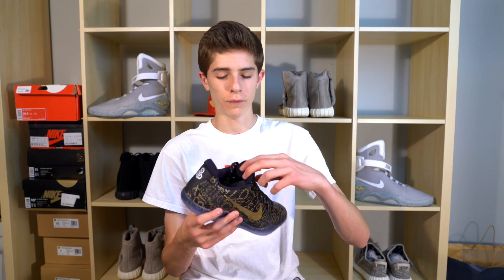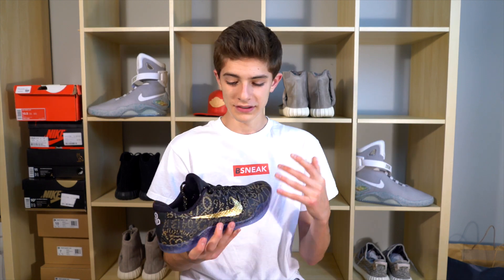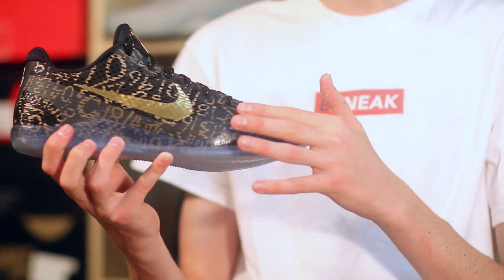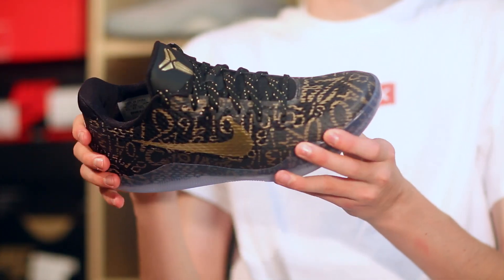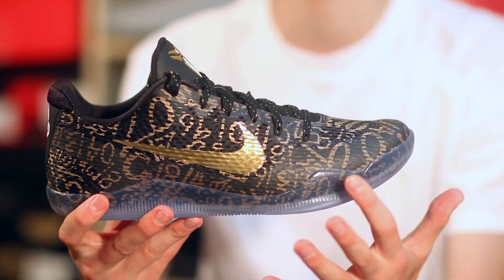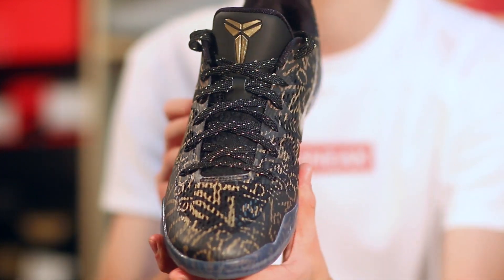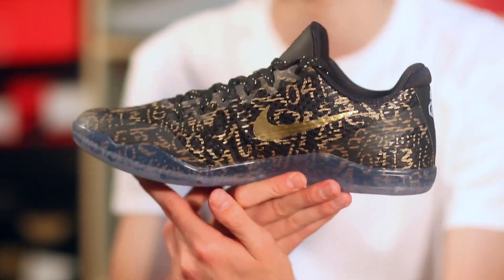The last and favorite pickup of the month is the Kobe 11 Mamba Days. This is the default colorway and I think it's the best option — we have the 4/13 on one and 'Mamba Day' on the other. I should have a review up for these. They're super dope, but the only thing that disappoints me is the amount of protection on the shoe — it almost ruins the pattern you're trying to see. That said, these are one of my favorite Kobes in my collection.